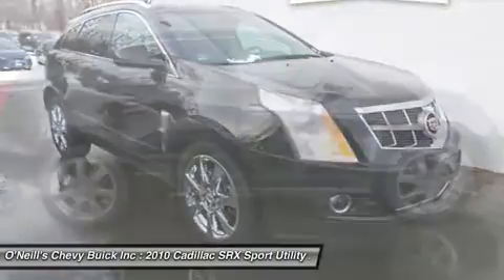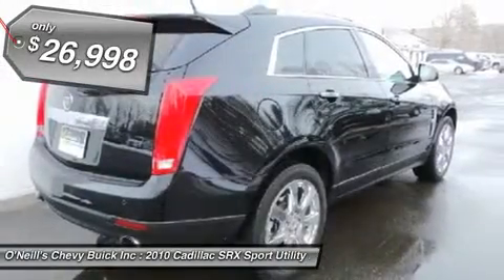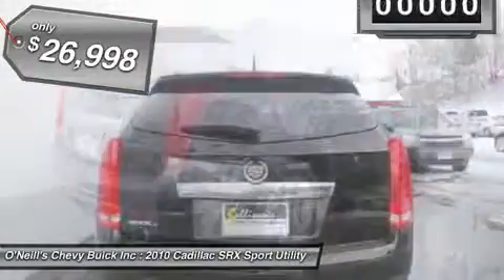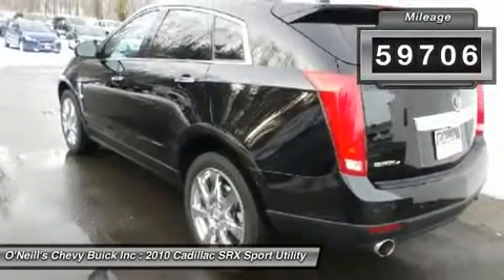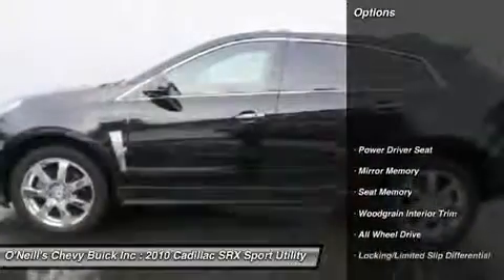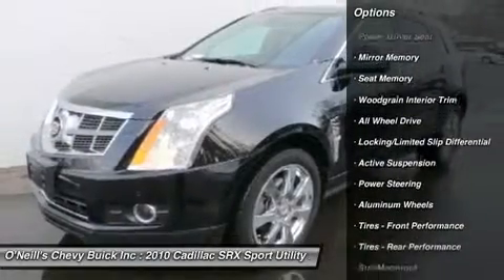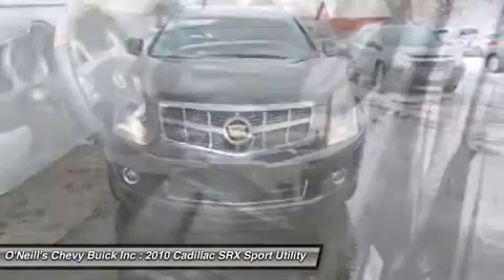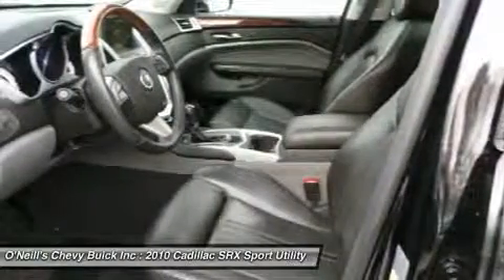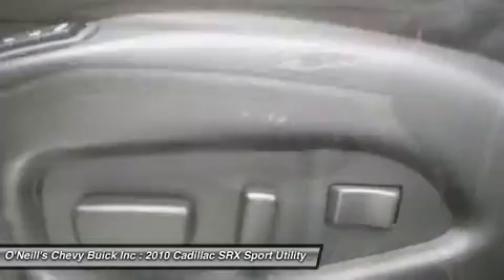Just in, the superb 2010 Cadillac SRX comes with a 3.0L V6 SIDI DOHC VVT engine and 6-speed automatic. It is nicely equipped with features such as SRX Premium, 3.0L V6 SIDI DOHC VVT, AWD, and leather. J.D. Power & Associates gave the 2010 SRX 4 out of 5 Power Circles for overall performance and design.